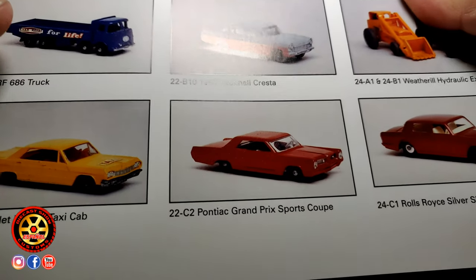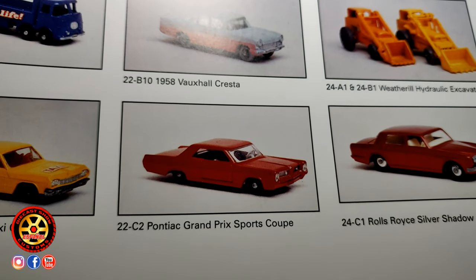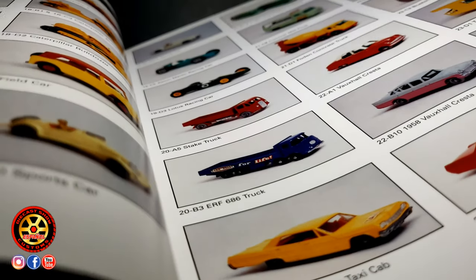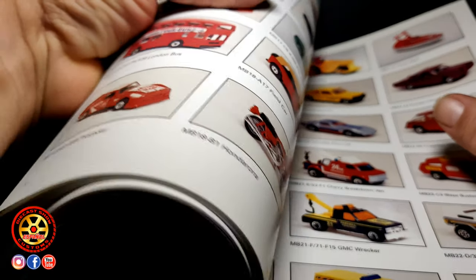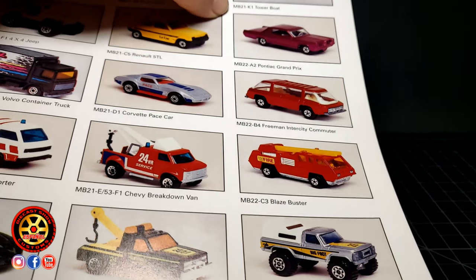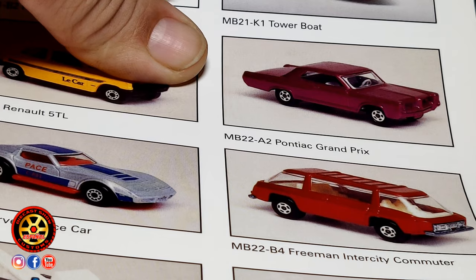Venimos aquí y, por supuesto, le voy a dejar un link para este libro si acaso usted quiere comprarlo. Como pueden ver, en este libro solamente nos da un retrato de color rojo, con sus detalles pintados en gris, en el frente. Este libro también tiene un área de los super fast, los que tuvieron que modificar para poder competir con los Red Lines de los Hot Wheels. Y aquí podemos ver la opción del que es color violeta. El anterior se conoce como el 22C2 y este es el 22A2.